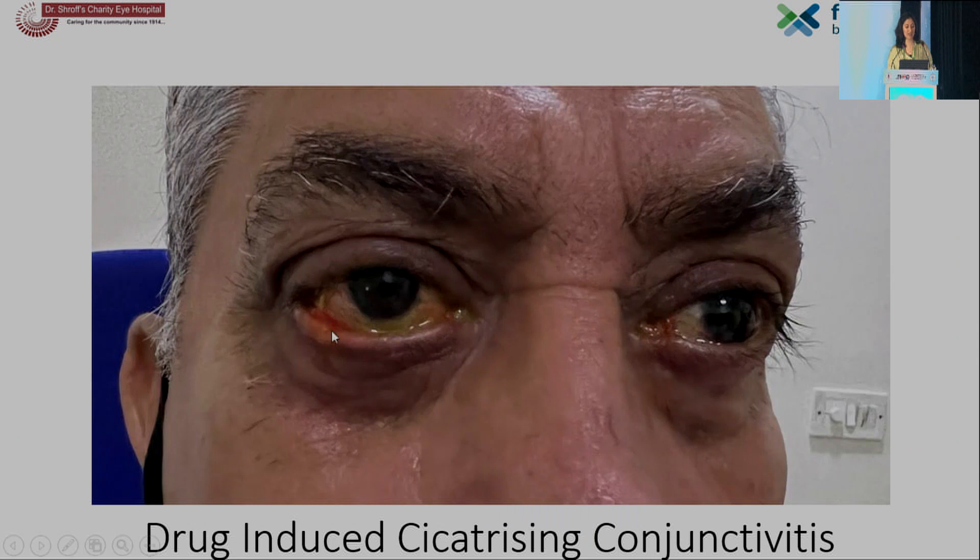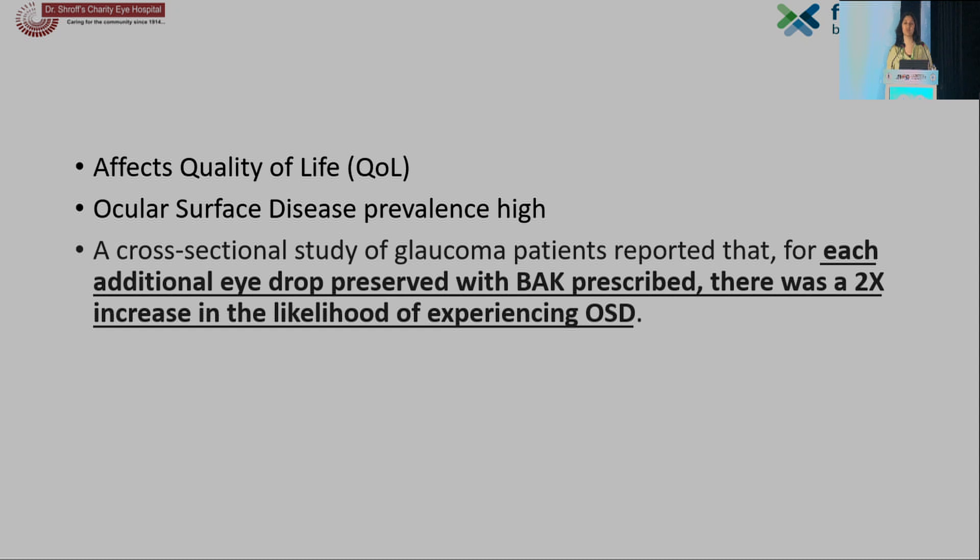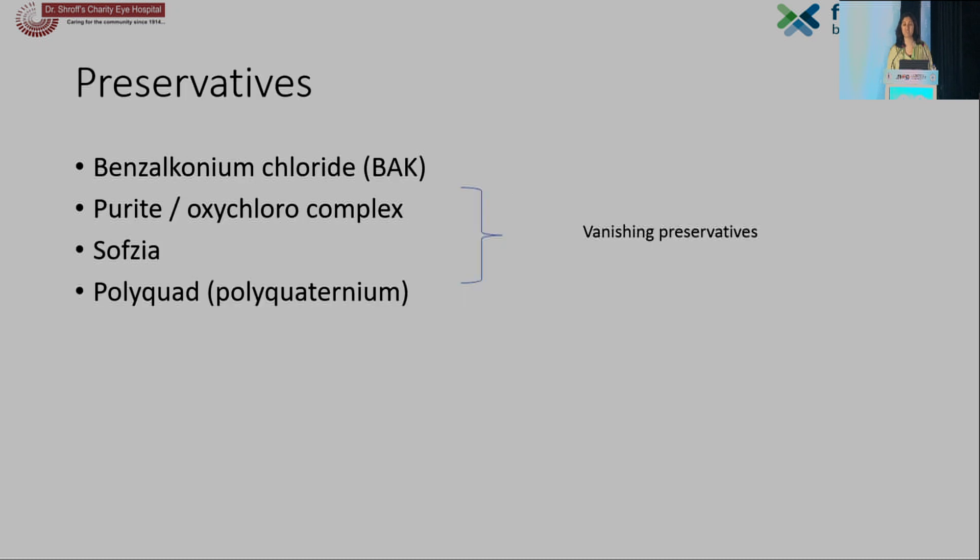Another patient where only the lateral part of the lids has started to evert significantly. We also found patients of ocular cicatricial pemphigoid with deposited keratin over the lids and were unsure what AGMs to give. You can't always give oral anti-glaucoma medications indefinitely. These drops definitely affect quality of life and increase the prevalence of ocular surface disease. A study shows that for each additional eye drop preserved with benzalkonium chloride prescribed, there is a two-times increased risk of experiencing ocular surface disease.